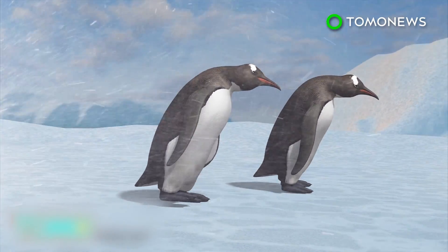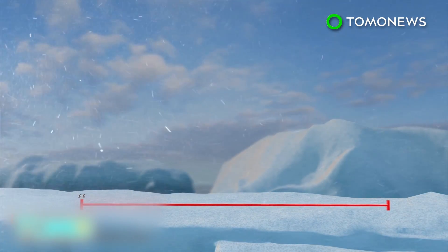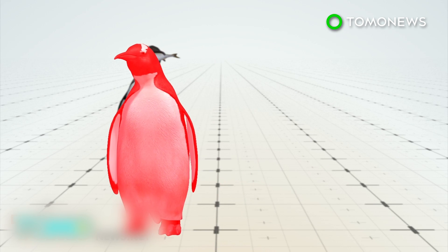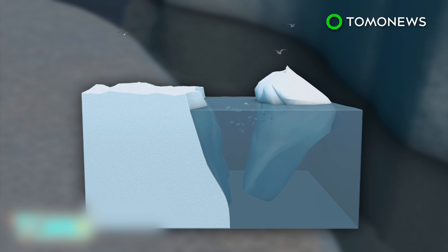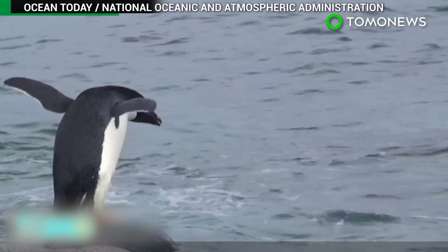To find food, the flightless birds had to make an 80-mile round-trip journey in harsh Antarctic weather. Because of this hazardous trek, the colony's population has withered over 90% from 160,000 to 10,000 now. In research published in the journal Antarctic Science, scientists say the colony could be wiped out unless the iceberg moves elsewhere or the sea ice breaks up. Adelie penguins have lived and bred in the area for more than a century.